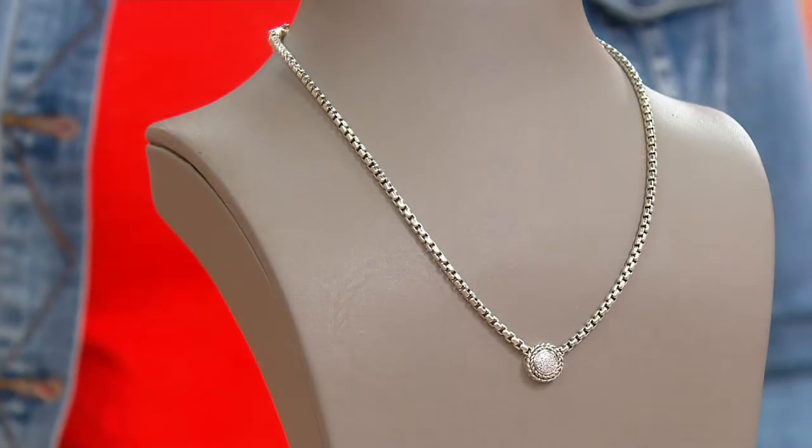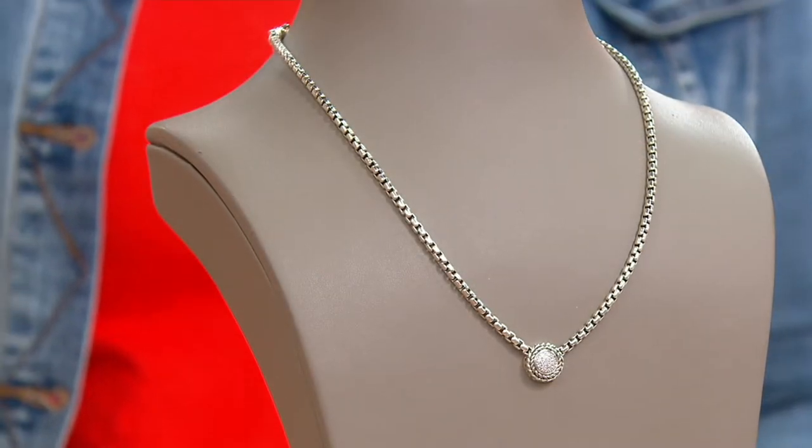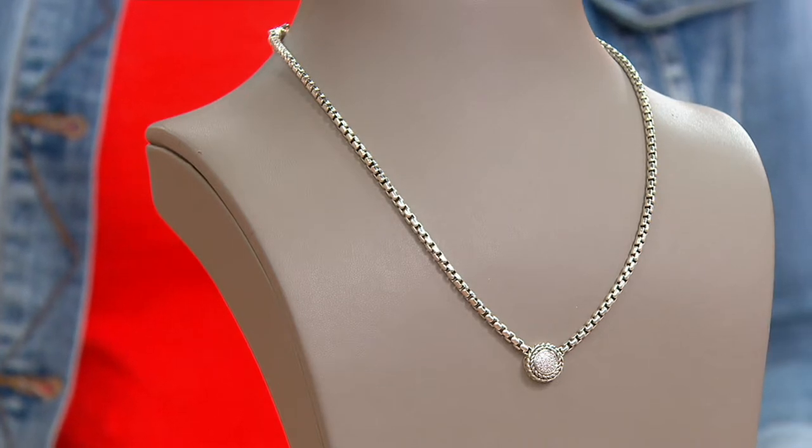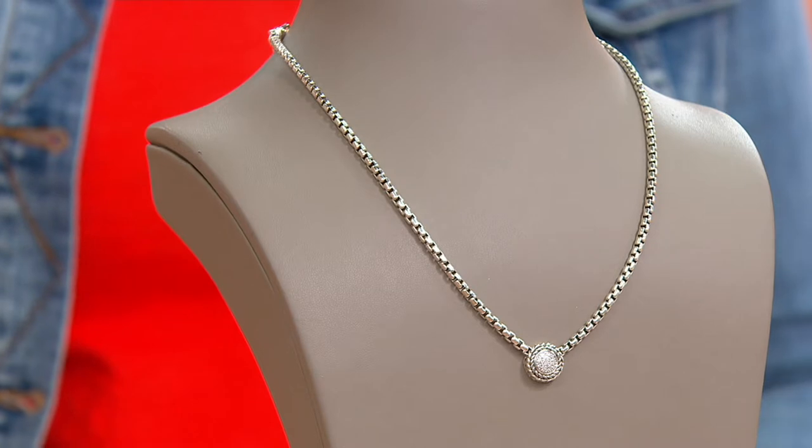This is a today-only price. The length of the chain is 16 inches, plus it has a four-inch extender. I want you to drink in the detail, because I also want you to think about graduation season, wedding season, all of those things.